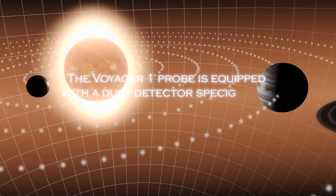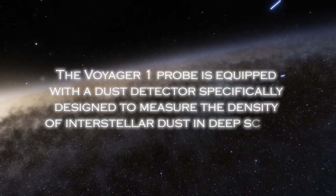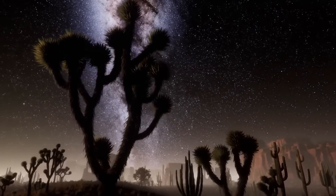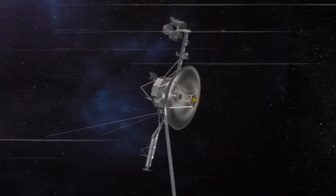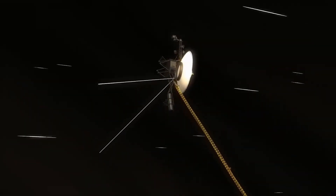Looking ahead, Voyager 1's legacy serves as an inspiration for future space exploration endeavors. Its enduring mission underscores the importance of long-term planning, technological innovation, and international collaboration in unlocking the mysteries of the cosmos. As Voyager 1 ventures ever deeper into the vastness of interstellar space, it remains a beacon of human curiosity and exploration, reminding us of our boundless potential to explore the unknown.